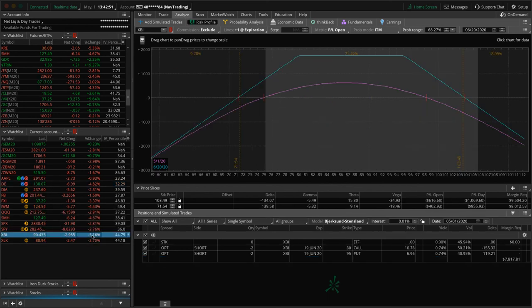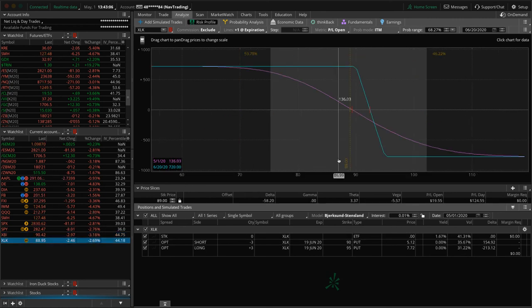XBI: we've got an inverted strangle and we've made up about $546 since our last roll — just playing the waiting game there. XLK: we've got a long put vertical holding on for that short delta exposure.